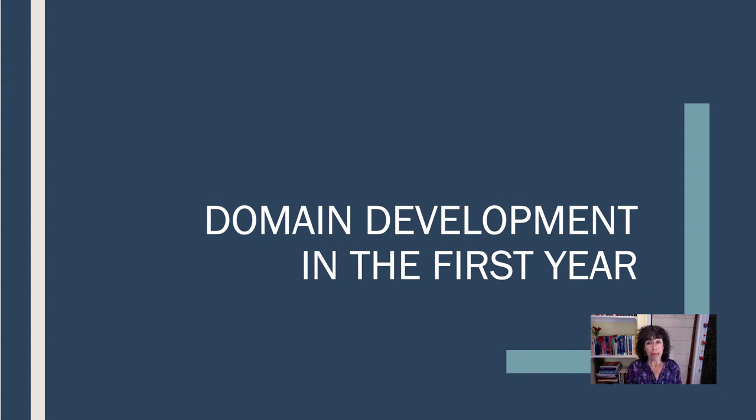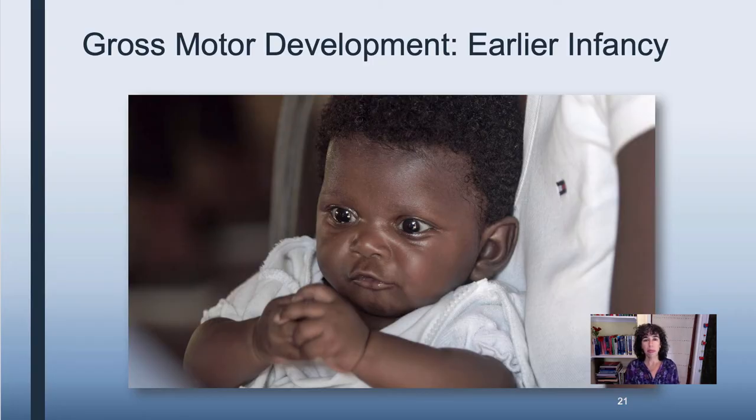Now we're going to look at domain development in the first year. The first domain is gross motor. We tend to develop gross motor skill before fine motor, and so when we think about infancy, we think often about this huge period of gross motor development.